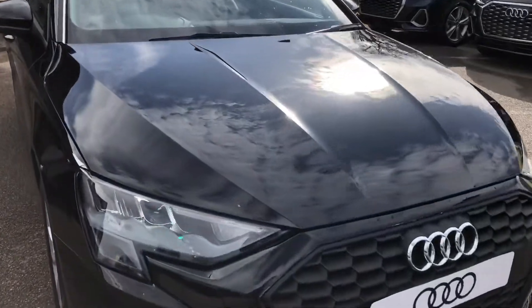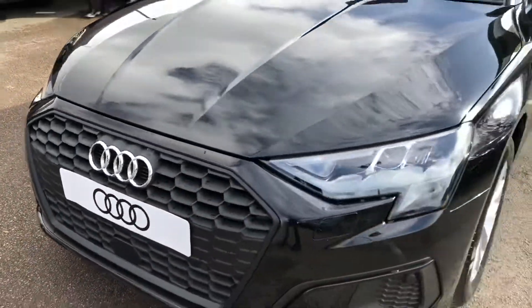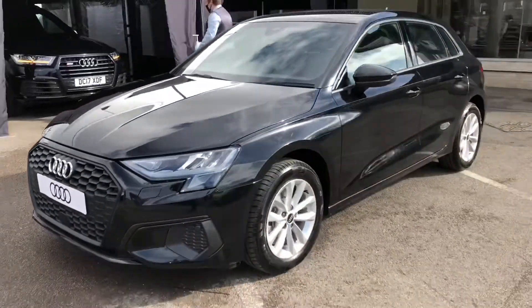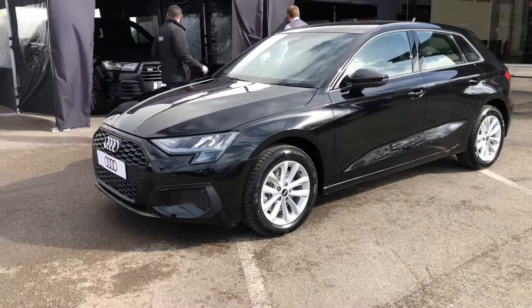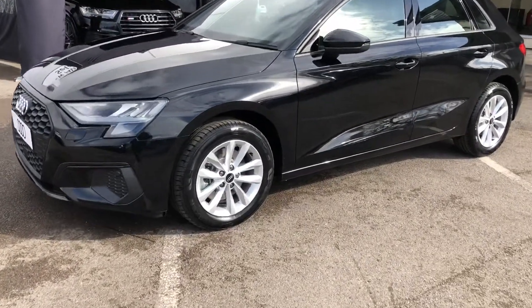The car comes with LED headlights as well as LED daytime running lights, and these provide incredible visibility in all conditions and have a range of up to 50,000 hours, so you won't ever have to worry about changing light bulbs or your visibility on the road whilst you own the vehicle.